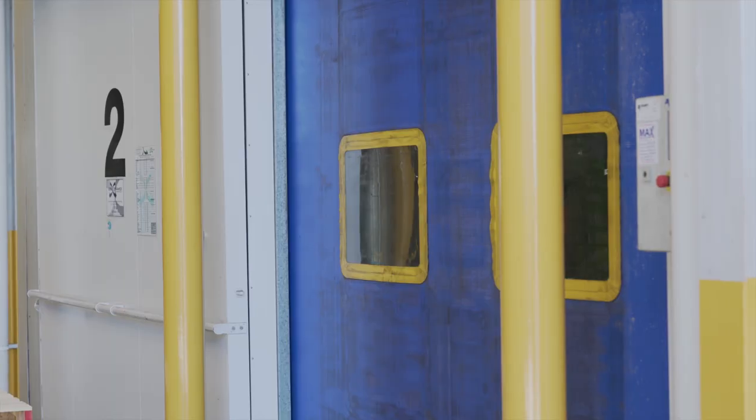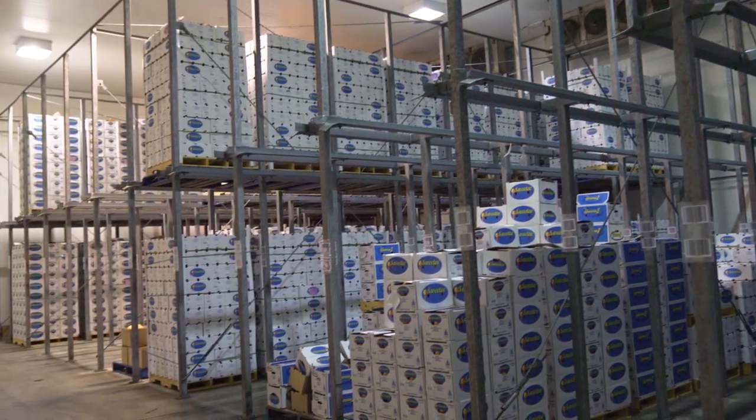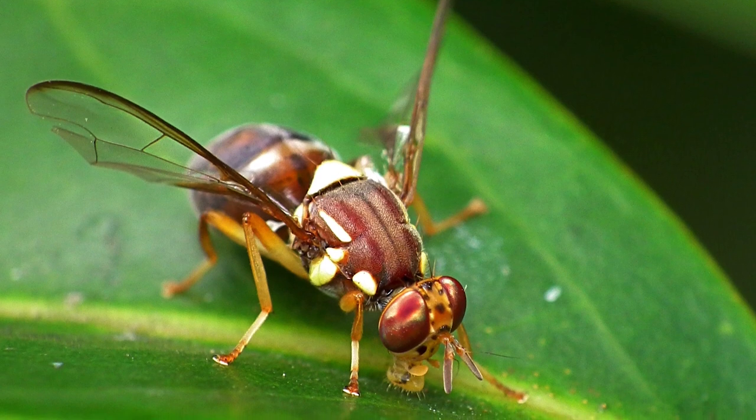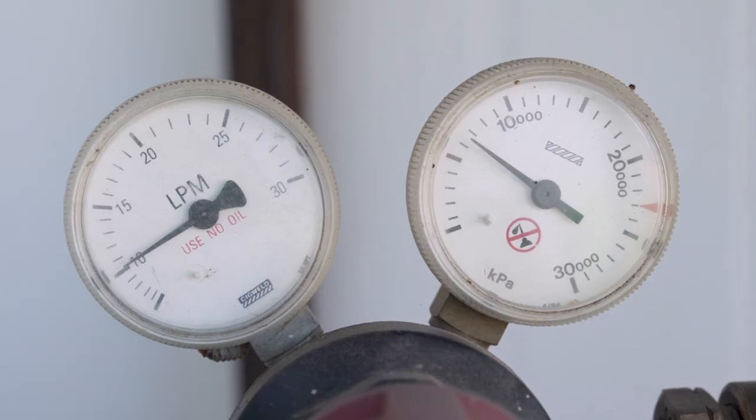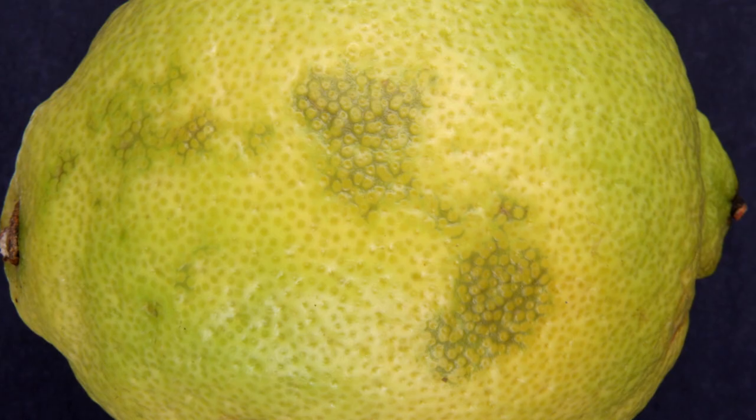To access export markets, we have to go through a process of cold disinfestation, whereby we cool the fruit to below certain temperatures for a certain amount of time to ensure that no fruitfly larvae survive the journey to these other countries. But it also adds an element of risk to the process. Anything that we have to degrene with ethylene increases the risk of chilling injury, which can come out as dark brown lesions on the fruit, or clear rots and things like that.